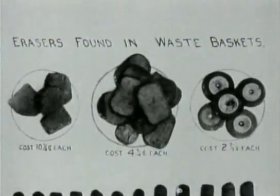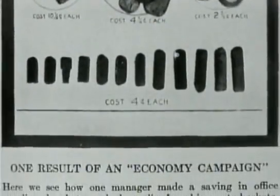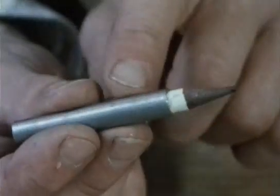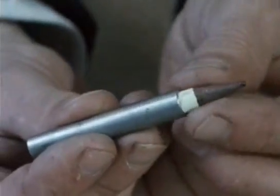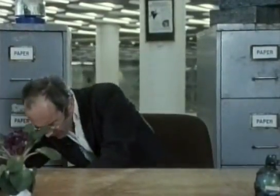Some scientific management disciples were more extreme. Mr. Leffingwell published photographs of the contents of office waste paper baskets. On the subject of pencil management, Mr. Leffingwell recommended the issue of metal extenders so that the pencil could be used right down to the end. The stub was then to be presented to a supervisor before issue of a replacement. Leffingwell also recommended spot checks to ensure that employees could lay their hands on less frequently used bits of stationery without any delay.